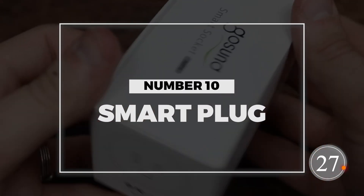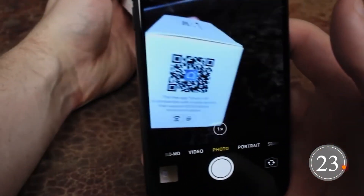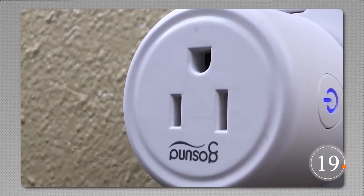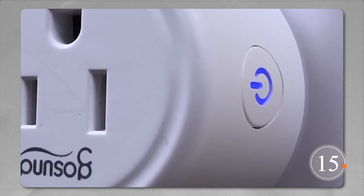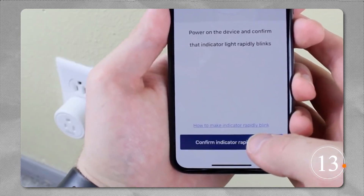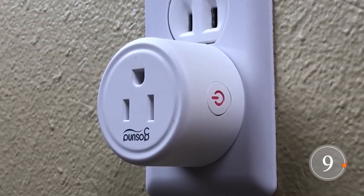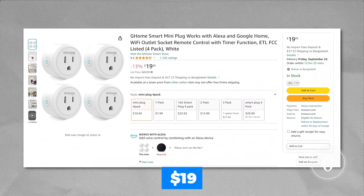Number 10: Smart Plug. Say hello to the Jome Smart Plugs. These nifty gadgets work seamlessly with Alexa and Google Home, letting you turn your regular appliances into smart devices. They come with two sockets, saving space and hassle, and they're super easy to set up via the Smart Life or Toya apps. You can customize them to fit your daily routine. They're FCC certified for safety, and all this convenience costs just $19.